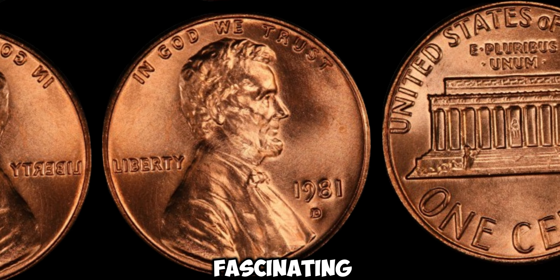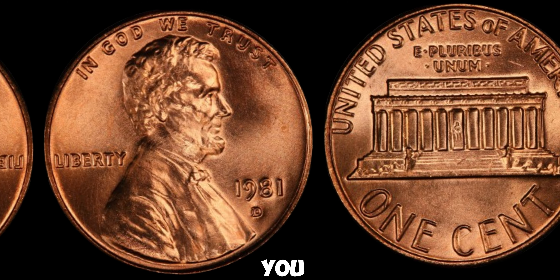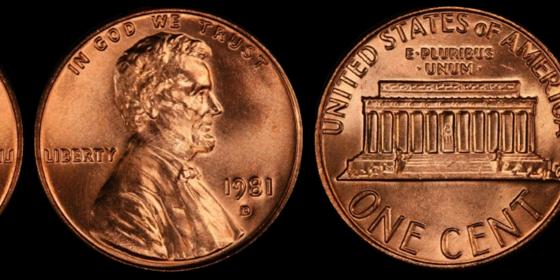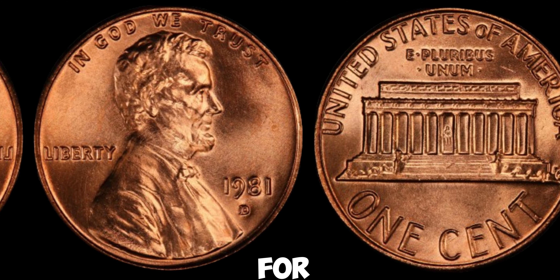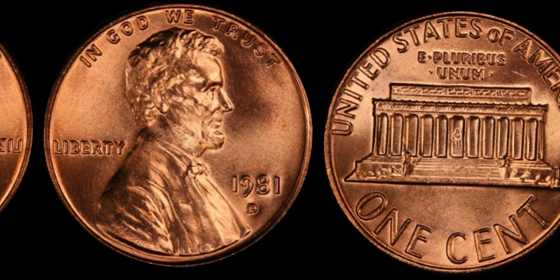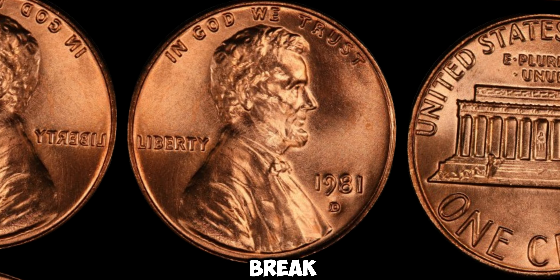We're diving into the fascinating world of coin collecting, and we have a real treasure to share with you. Have you ever heard of the 1981D Lincoln penny? If not, you're in for a treat, because this seemingly ordinary coin could actually be worth a fortune. So what makes this penny so special? Let's break it down.